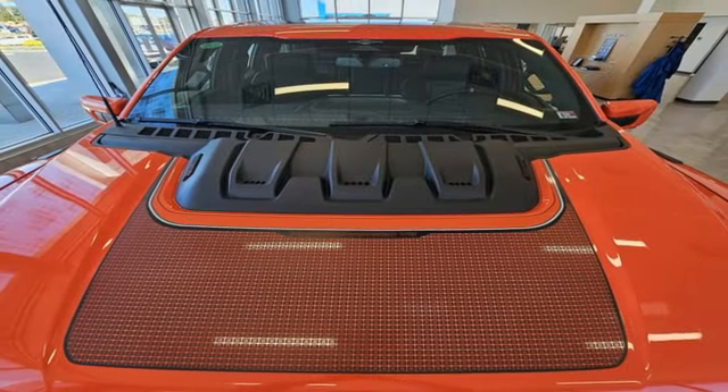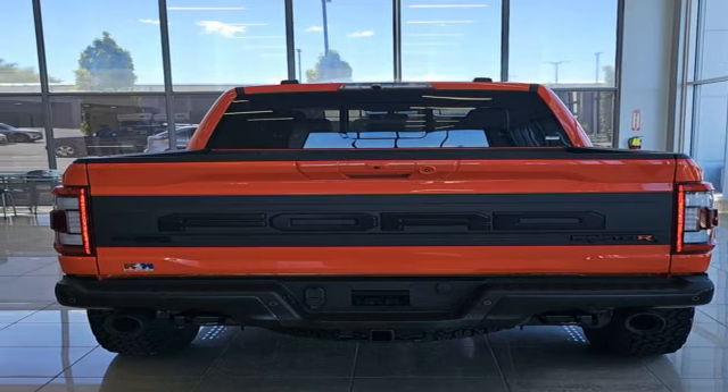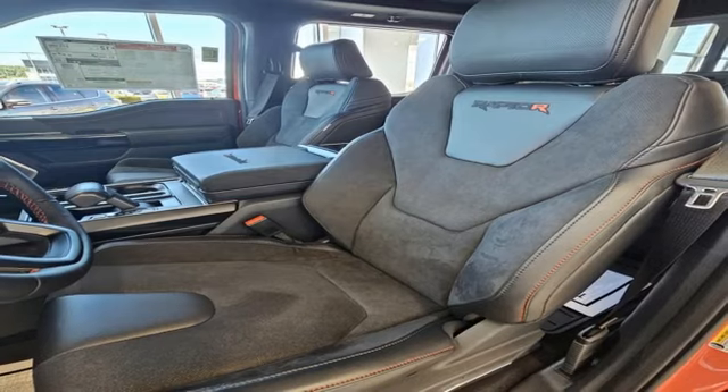Heated Steering Wheel, Memory Exterior Door Mirror Settings, Streaming Audio, Trailer Brake Controller, Four-Wheel Drive, and Heated and Ventilated Leather Bucket Seats.